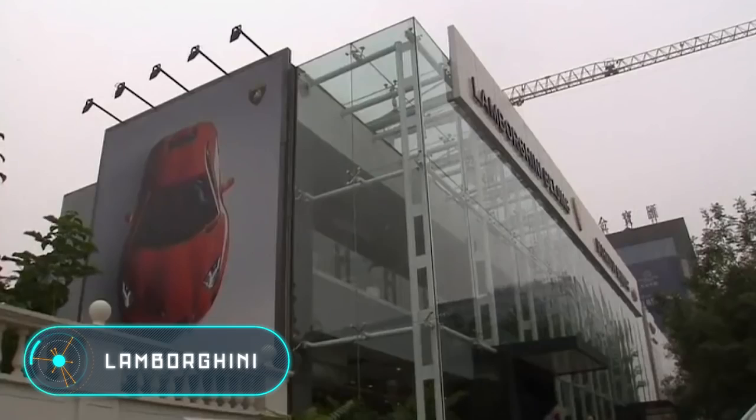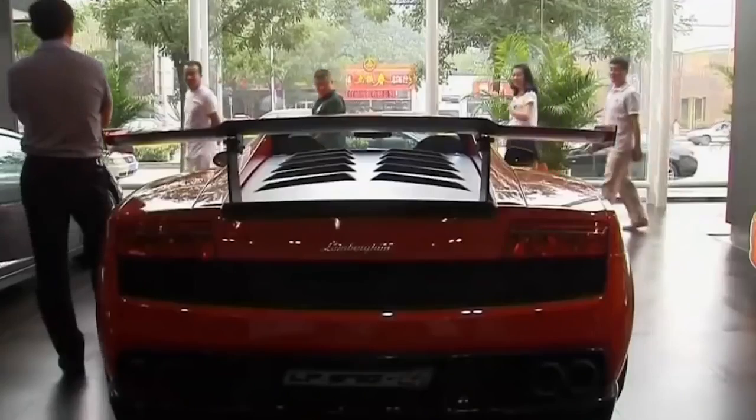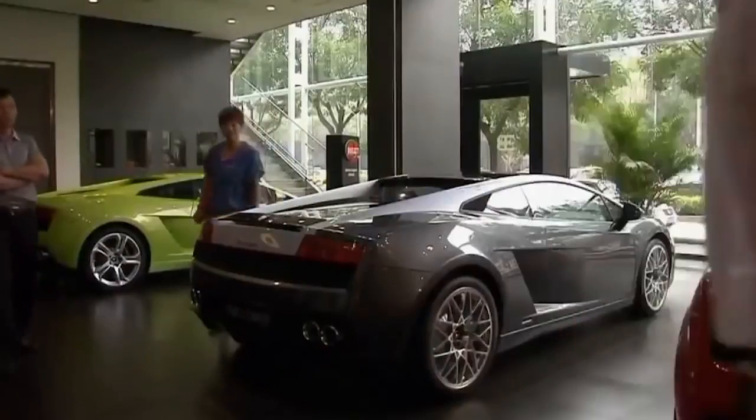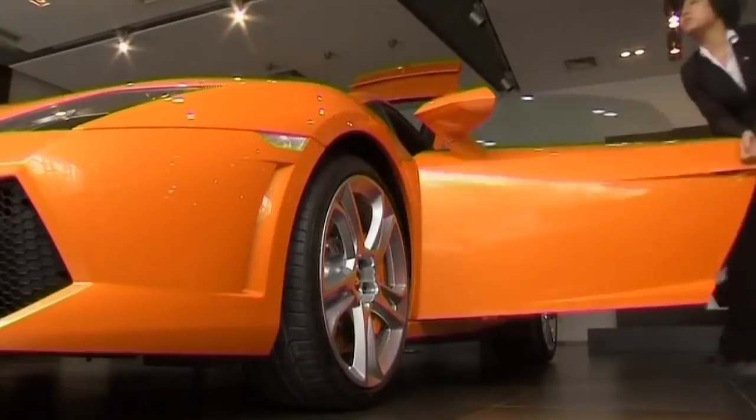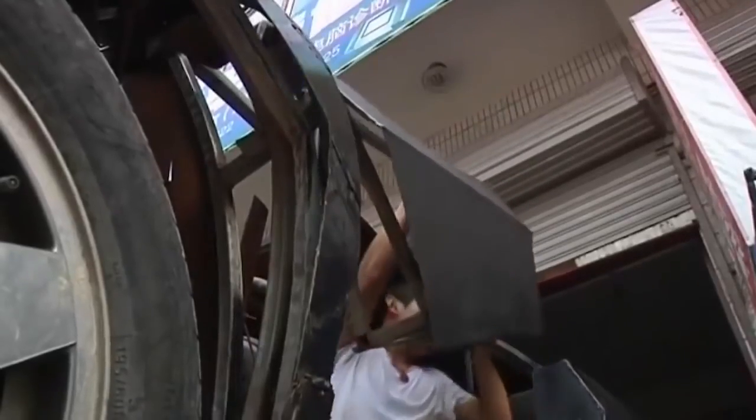Lamborghini. Chinese farmer Wang Jian created a scrap metal copy of the 1.3 million dollar Lamborghini Reventon super sports car. In one year, Wang created the chassis for his Lamborghini using a second-hand Volkswagen. He also had to move the machine's engine from the front to the back.